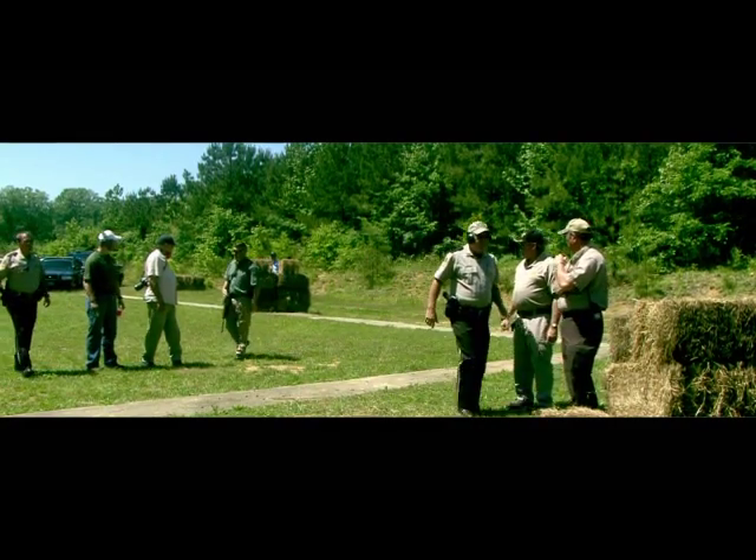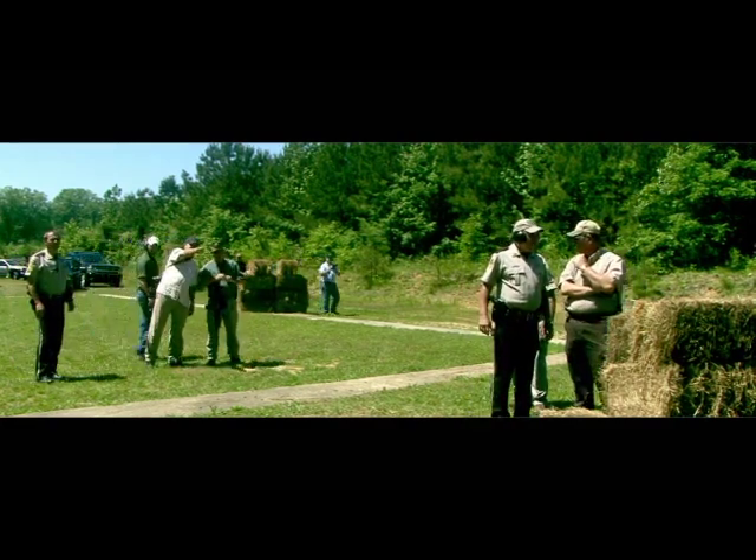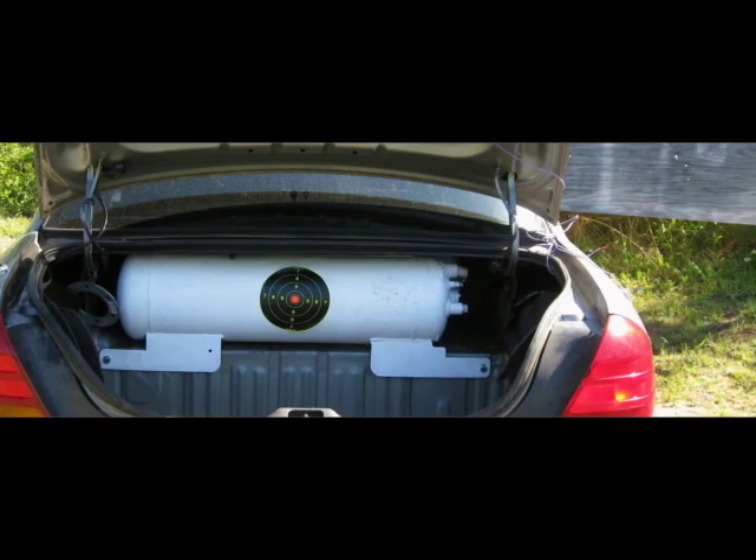So what's going to happen here today? We want to see just how well these tanks will hold up against a variety of firearms. The goal here is to see just how far we have to go to puncture an autogas tank and produce some kind of fire.